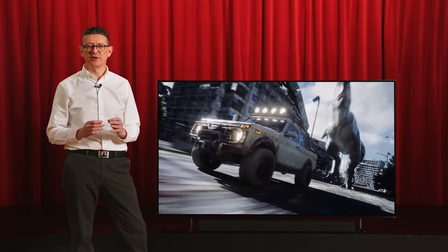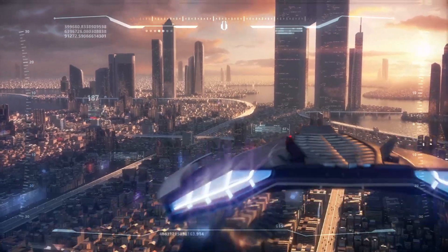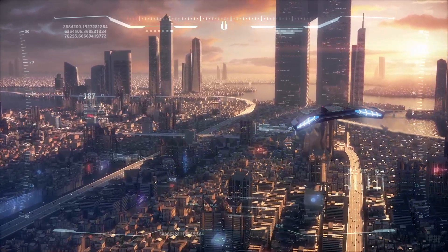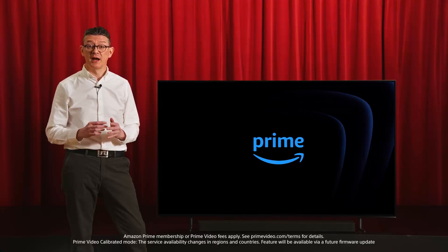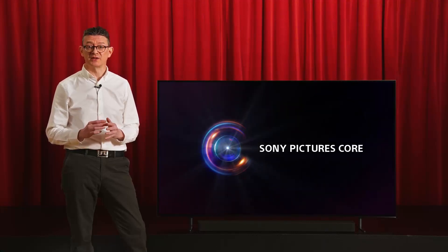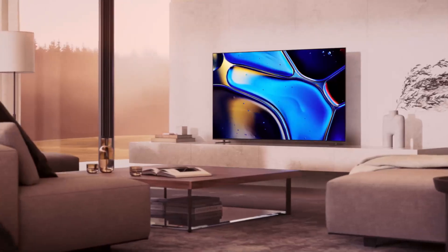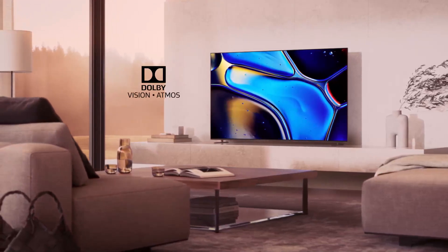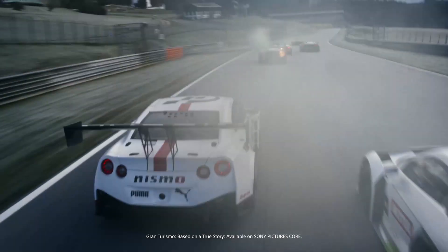Sony also uses its major movie production expertise to bring the creator's vision home, collaborating with the world's top streaming studios to develop specific calibrated modes — including Netflix, Prime Video, and Sony Pictures Core, which includes 10 movies and 24 months of streaming. Bravia 8 also features Dolby Vision, Dolby Atmos, and IMAX Enhanced certification technologies straight out of the cinema.